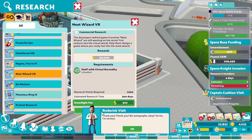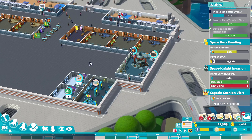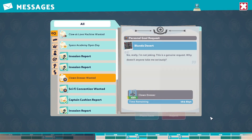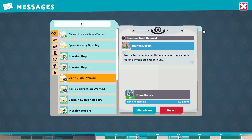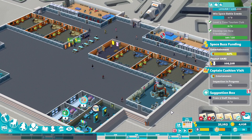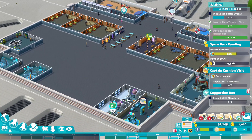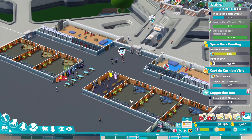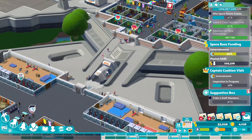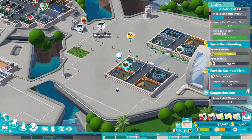Meat Wizard, there we go — let's get that done, 50 grand. This is the way we make the money now then. You're finishing those off — that's good. The Science Lab is getting use, which is good. Training's being done, which is great. Research is being done, which is great. We just need to expand — it's just so slow with the money at the moment.